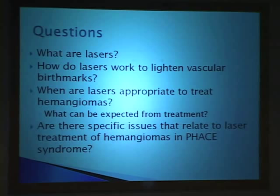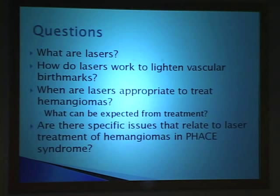These are some of the questions I thought we should tackle in the next 30 minutes or so. First, what are lasers? How do lasers work to lighten vascular birthmarks? When are lasers appropriate to treat hemangiomas? What can you expect from treatment? And are there specific issues relating to laser treatment of hemangiomas and PHACE syndrome? That's a lot to cover, and we may not be able to answer all these questions as definitively as you might hope.